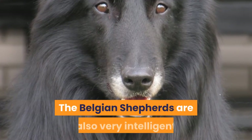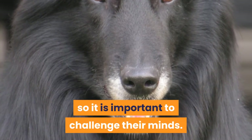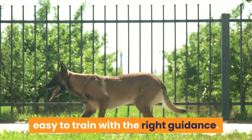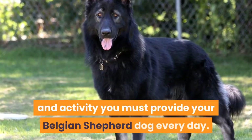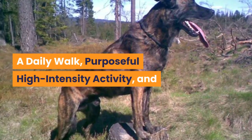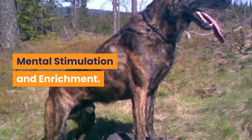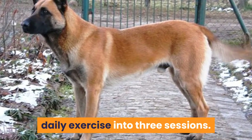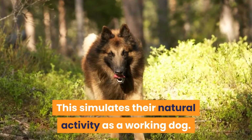The Belgian Shepherds are also very intelligent, so it is important to challenge their minds. They learn new skills quickly, making them easy to train with the right guidance. There are three main types of exercise and activity you must provide your Belgian Shepherd every day: a daily walk, purposeful high-intensity activity, and mental stimulation and enrichment. It is often a good idea to break their daily exercise into three sessions, as this simulates their natural activity as a working dog.